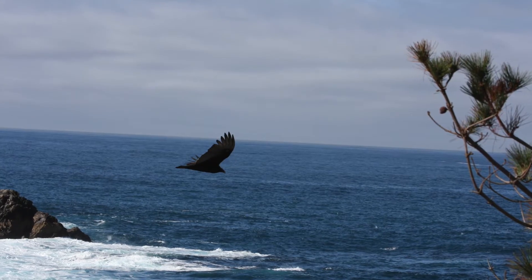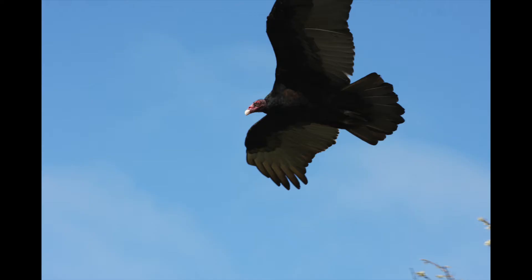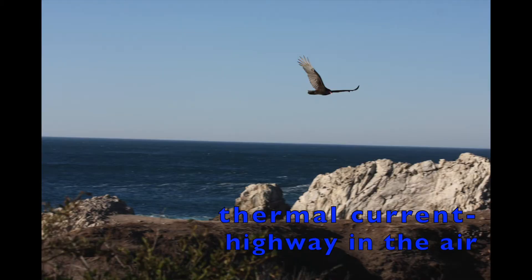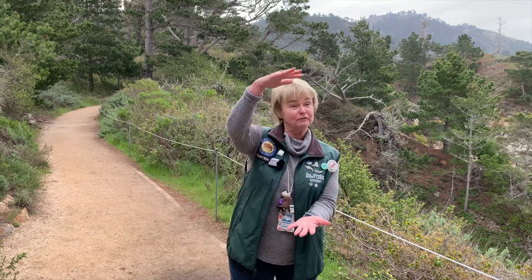Have you ever seen turkey vultures flying? They soar through the air, rarely flapping their wings. They're able to do this because they travel in thermal currents — a thermal current is simply a highway in the air. They've been clocked going six hours without ever flapping their wings, because they're a very lightweight bird despite their size. They can be two feet tall and have a wingspan of six feet.